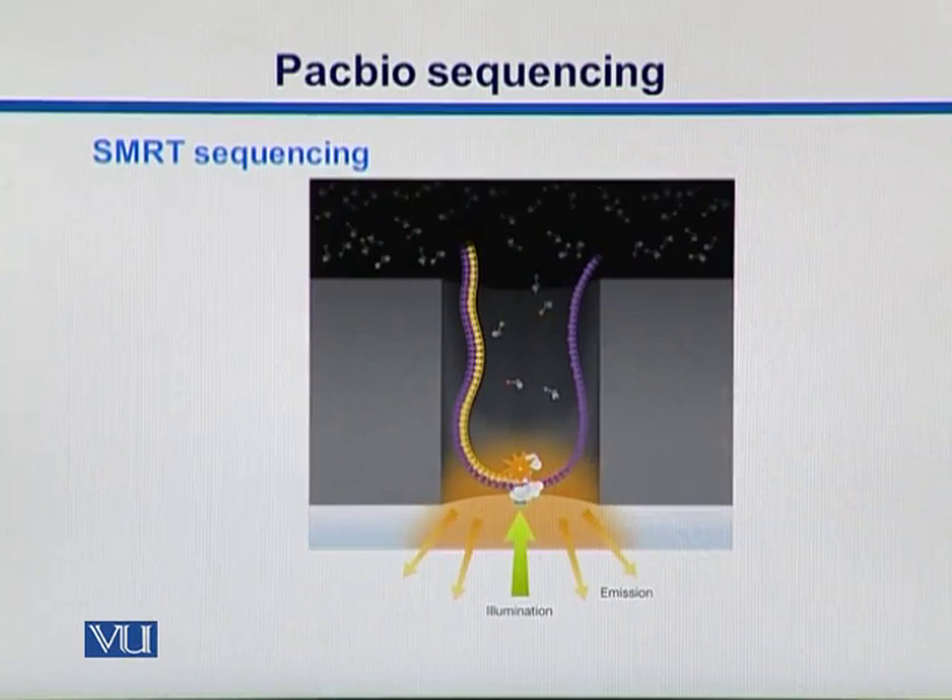Here is SMRT sequencing. We see the ZMW structure that has a single DNA template and free nucleotides floating around. One nucleotide is incorporated at a time. There is a polymerase at the bottom. Nucleotides come and are held by the polymerase, and the ones complementary to the template DNA get incorporated, generating a signal. With that signal, we can detect which nucleotide is being incorporated and sequence the DNA.